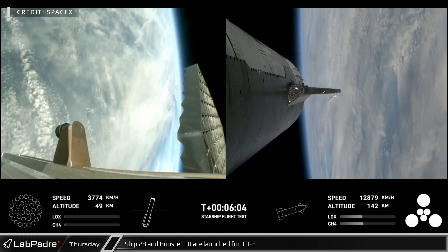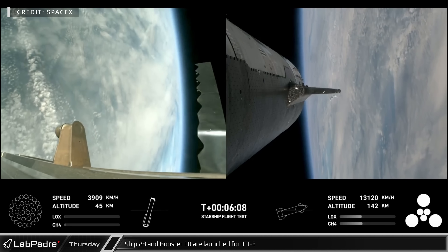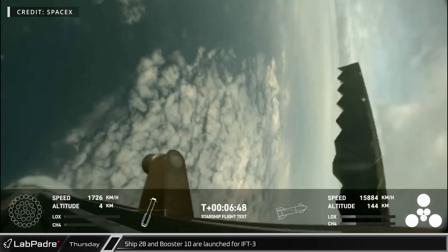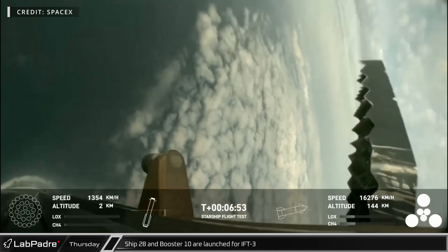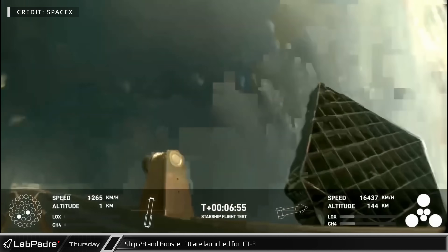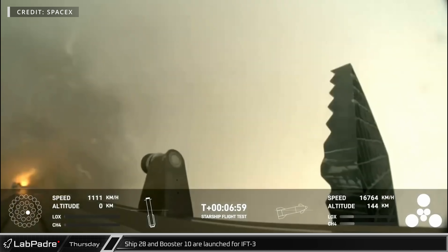As the booster dropped below 50 kilometers, the grid fins began their work trying to steer the massive vehicle as it approached the water. As the altitude dropped, the grid fins seemed to struggle to control the vehicle, and the landing burn did not go according to plan. Just one of the inner 13 Raptors lit successfully, ruling out a soft touchdown and ending the booster's journey abruptly.